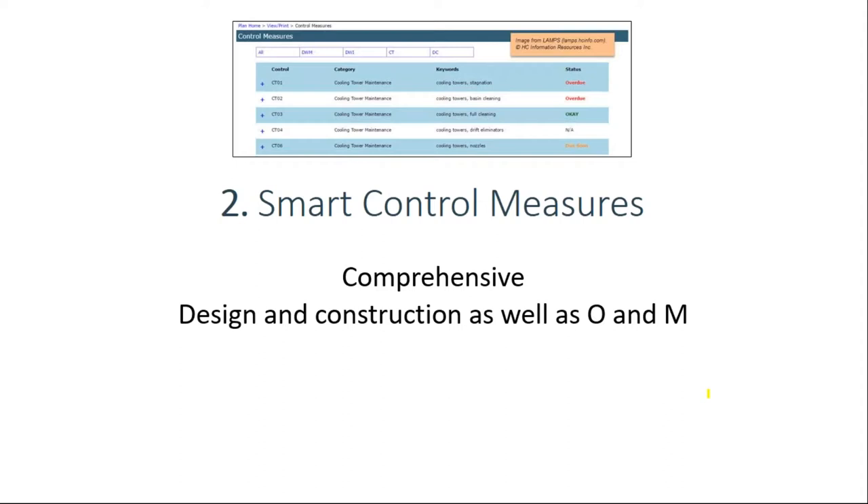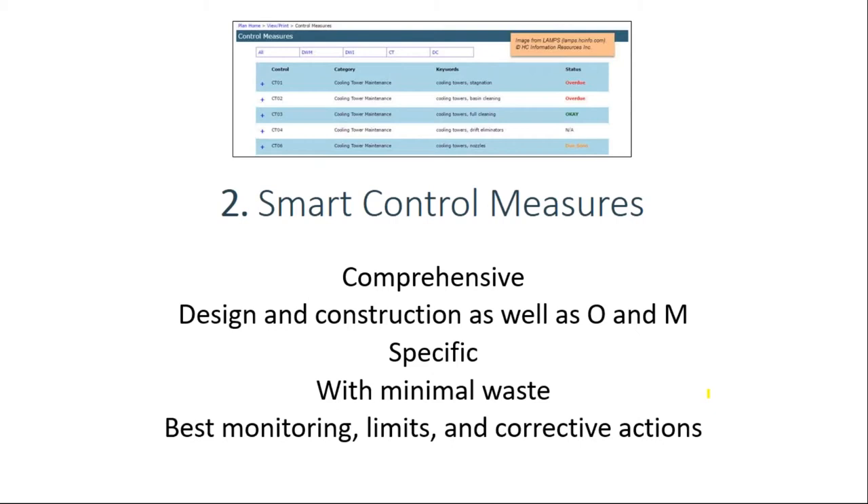The control measures need to be specific — not vague like 'reduce stagnation' or 'remove dead legs.' They need to be specific enough that a maintenance person can look at the measure and go do it — for example: 'open this valve on these types of lines for at least one minute once a month.' But you don't want control measures you don't need, as you'll waste money, time, and resources. ASHRAE requires for each control measure to have a performance limit, a monitoring procedure, and corrective actions to take if the limit is not met.